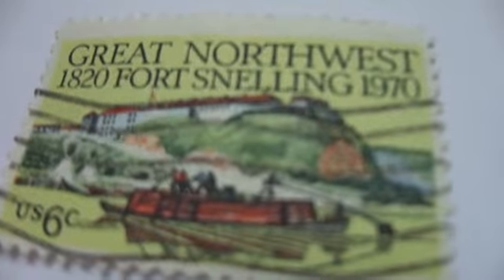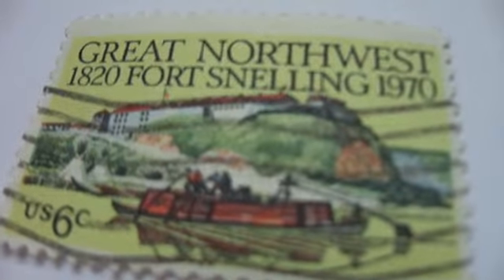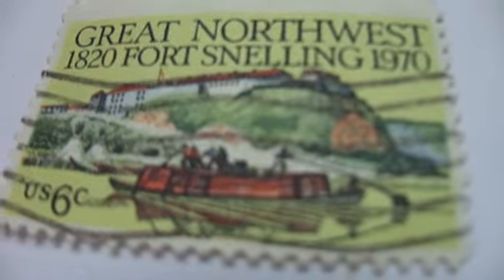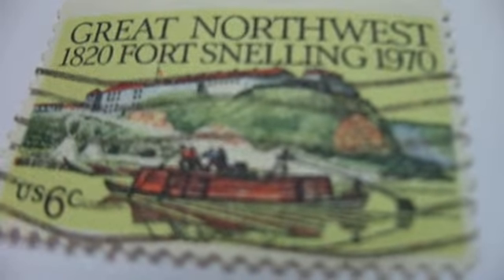And then we have the Great Northwest, 1820 sailing to 1970. Rather a nice picture, isn't it? Now this one here is Mary Cassatt, American Artists — this is her stamp.